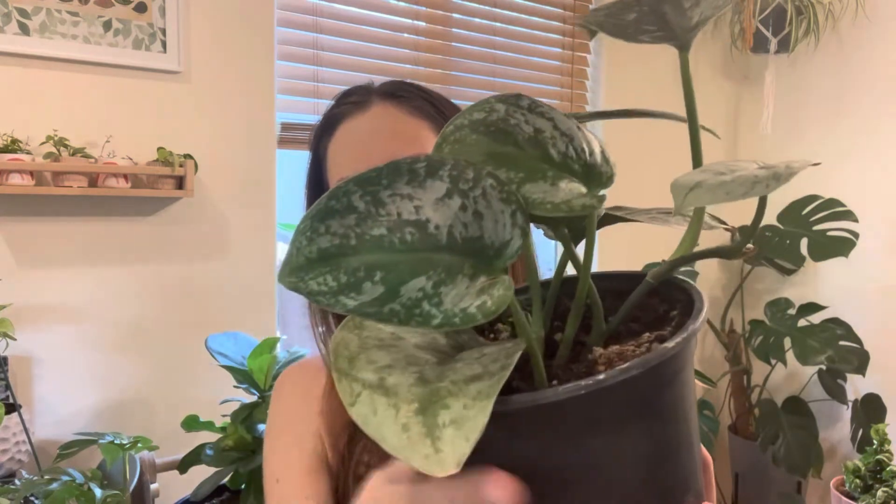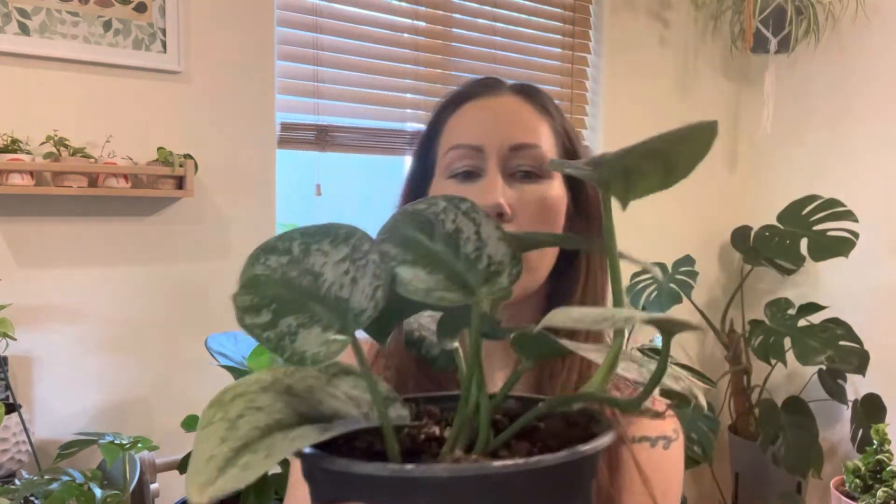The last one I got — I did get one more but I gave it to my mom — was this Scindapsus. I thought there were multiple types in here and I asked my friend, and I think she said there's Silver Splash and Exotica in it, so let me know if you think the same. The leaves are pretty big; this one's a little torn but everything else is in really great condition. I already have one Scindapsus that's super trailing and long, so I'm hoping this one does the same. I can't wait to go back to Quad's Garden!